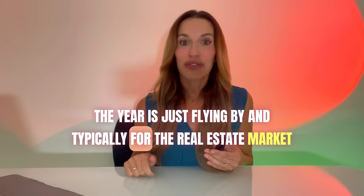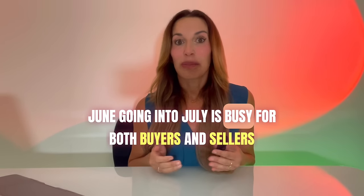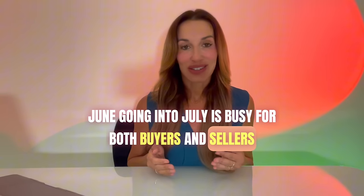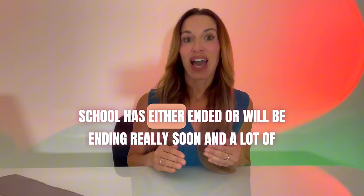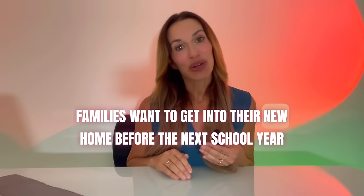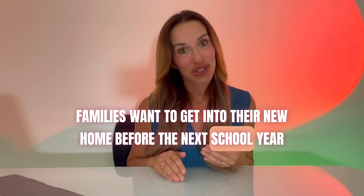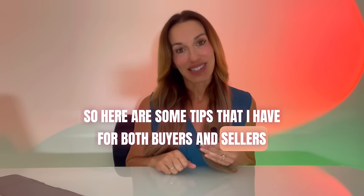Typically for the real estate market, June going into July is busy for both buyers and sellers. The reason why is because depending on where you live, school has either ended or will be ending really soon, and a lot of families want to get into their new home before the next school year starts. So here are some tips I have for both buyers and sellers.